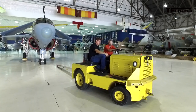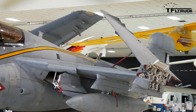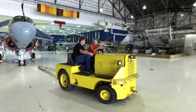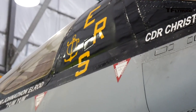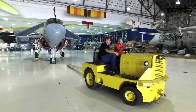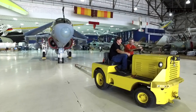It's an EA-6B Prowler. It's actually our newest aircraft here — we got it just about a year ago. It was flying against ISIS overseas, flew back to the George H.W. Bush aircraft carrier, came to Washington State, flew to Buckley, and then we literally towed it down 6th Avenue in the middle of the night. It was really cool — we had our own little parade. And how much does it weigh? Anywhere between 31,000 and 33,000 pounds. This one is probably closer to 33,000 because it still has everything in it.